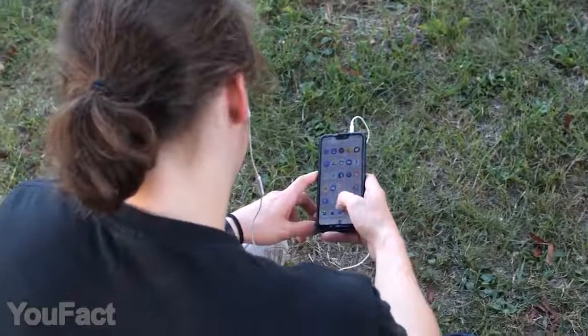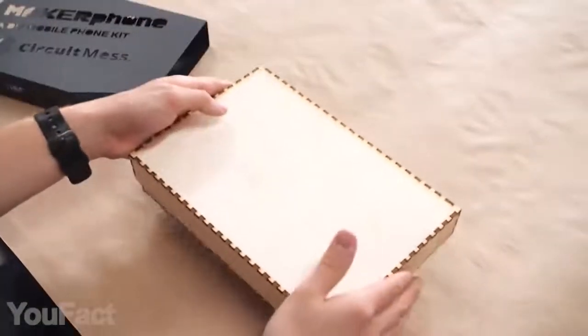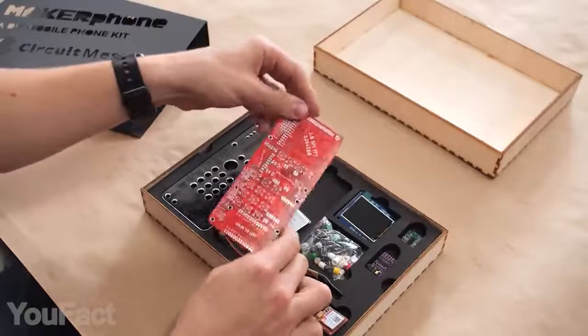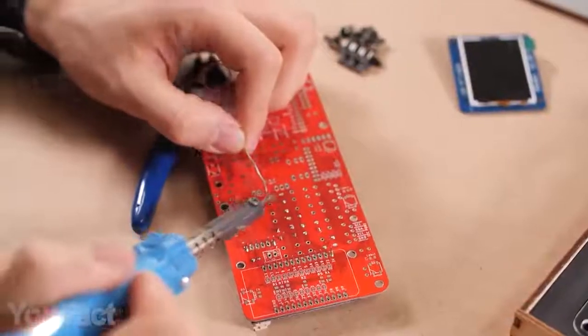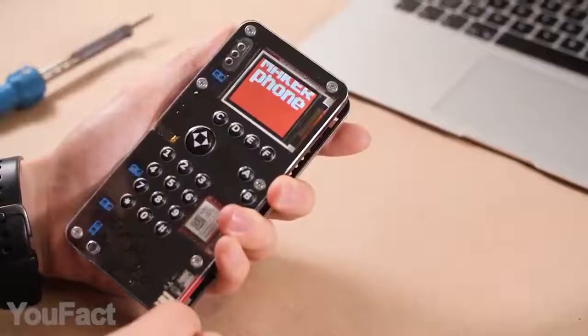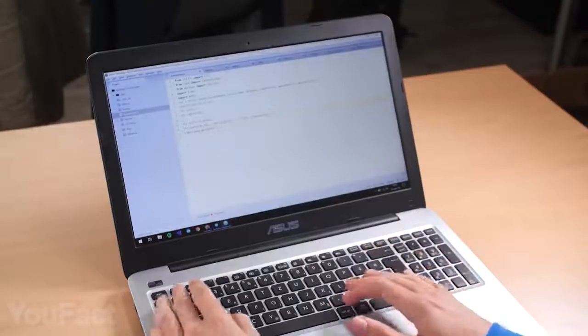Why buy a new phone when you can make your own? It's really possible with this amazing DIY kit. Out of the box, you'll get a whole bunch of components like the circuit board, little LCD screen, and GSM module. You'll have to assemble the phone from scratch, practicing your soldering and engineering skills — but that's where the fun really begins. When the phone is ready, you can start filling it with your own apps and games.